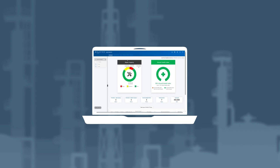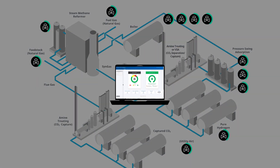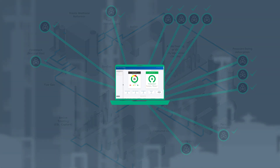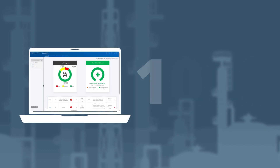The ValveHealth application can monitor all valves all the time and communicate in real time what issues each control valve is facing simultaneously. With the latest technology developed by Emerson based on valve analytics and our expertise in the market, it doesn't matter if the plant has 20, 50, 100, or even 1,000 valves.